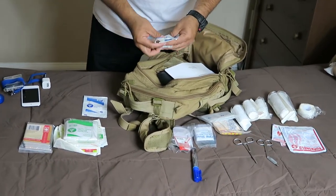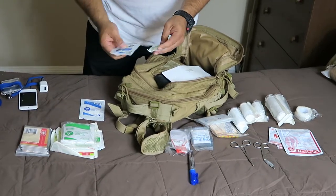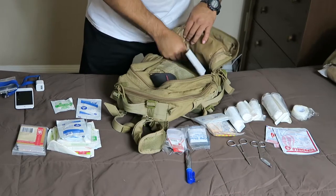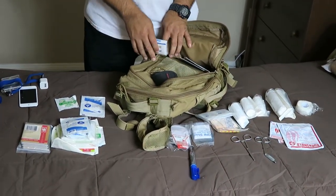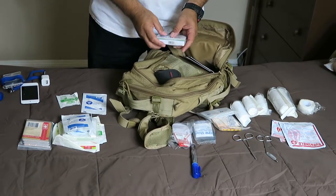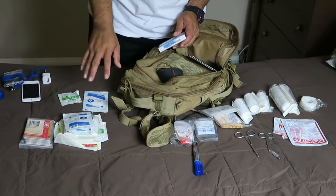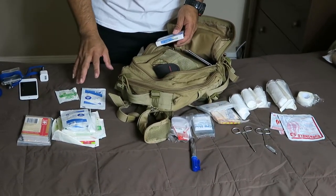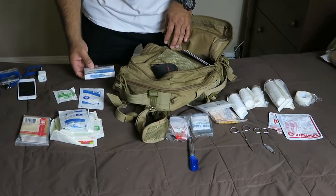Most of this stuff you're always going to end up using. If you want to keep gauze — having a lot of gauze is a good idea for cuts and to stop bleeding. Having a lot of gauze is always a good thing; you can never go wrong with it. The more gauze you have, the better.